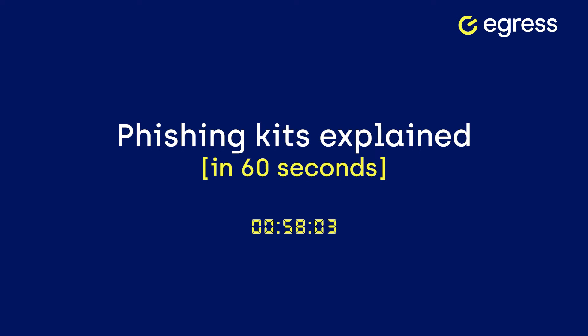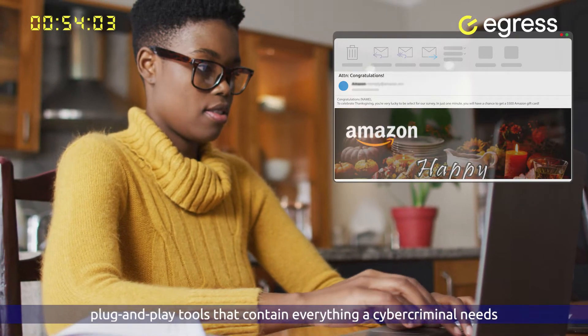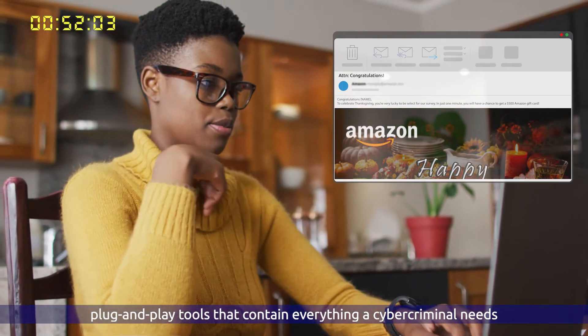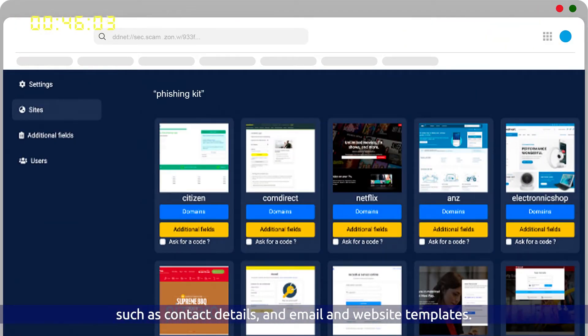Phishing Kits Explained in 60 Seconds. Phishing kits are fully packaged, plug-and-play tools that contain everything a cybercriminal needs to create, target, and launch a phishing attack, such as contact details, email, and website templates.